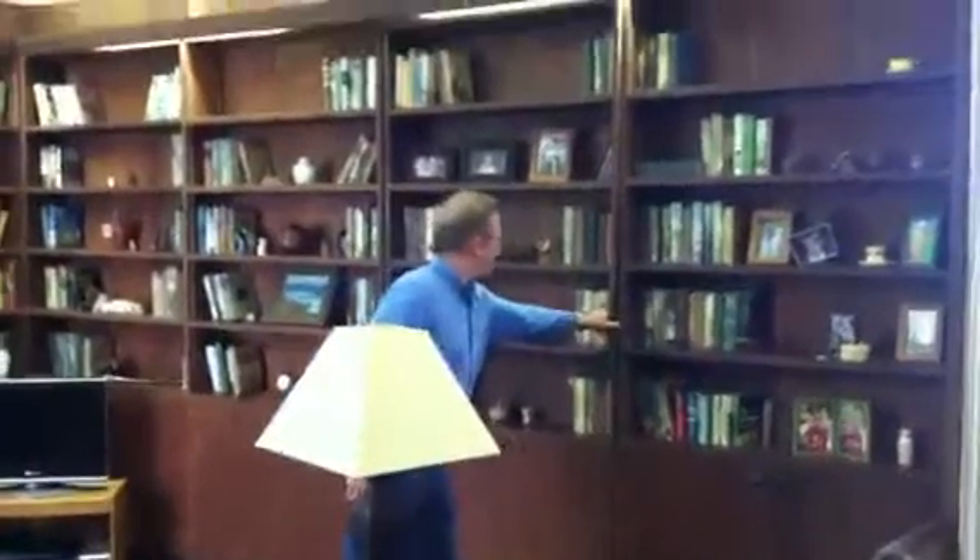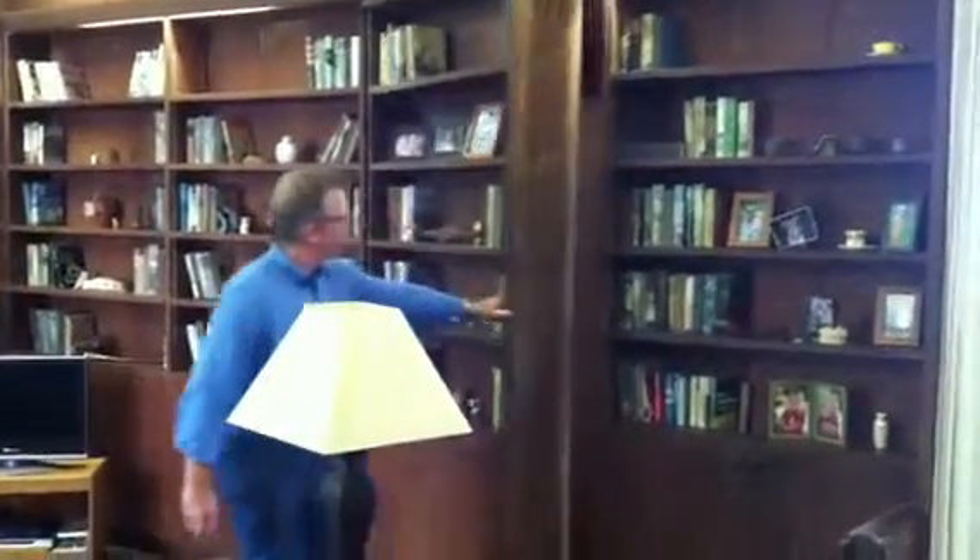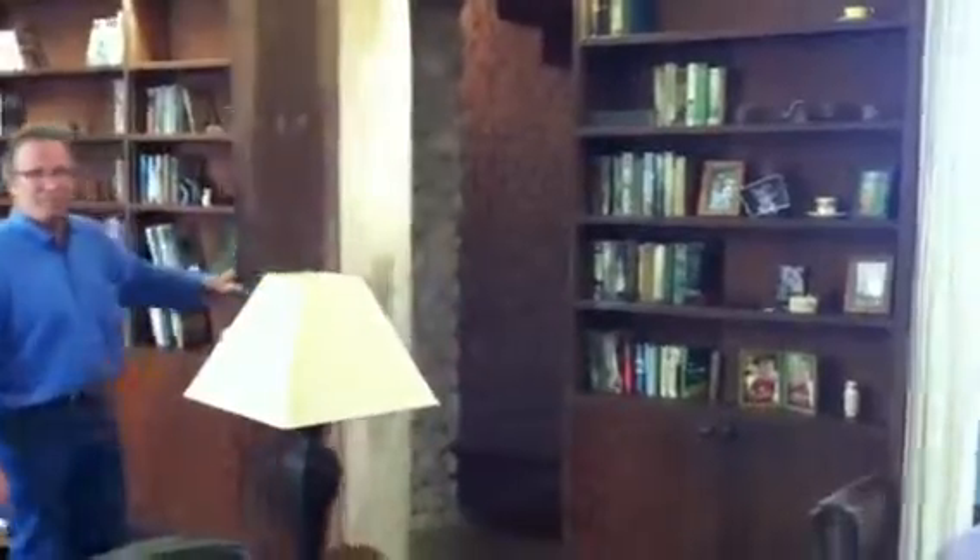And this is the secret passageway to the master suite and the prayer tower. This is the master suite — old chandeliers, nice high ceilings.